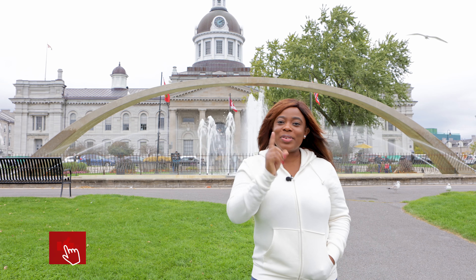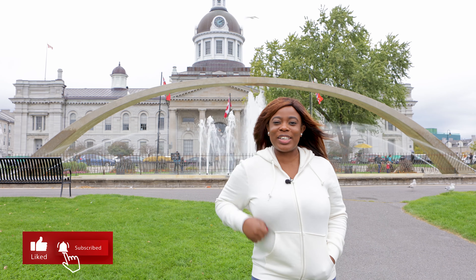Hey guys, welcome to my channel. My name is Faith, I'm an HR professional based in Toronto, Canada. If this is your first time here, what have you been waiting for? Anyway, you're welcome — please use the subscribe button below and click on that bell notification button so that when I post a new video you will be the first to know. If this is not your first time here, thank you for returning.